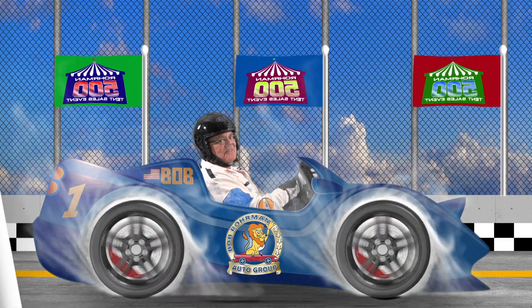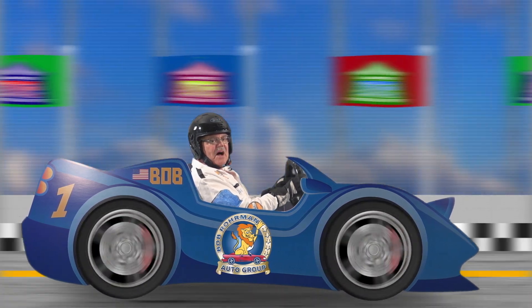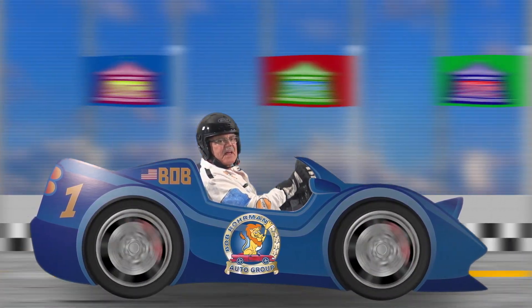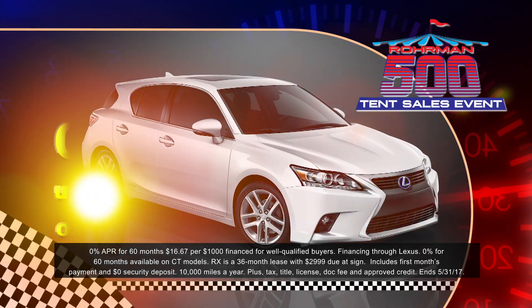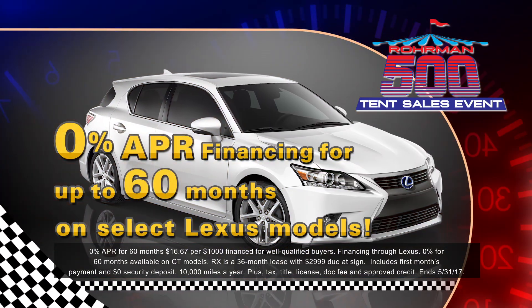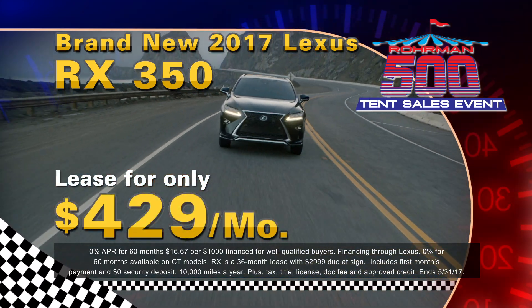Get a jump start on savings at Lexus of Arlington. The Rohrman 500 Tent Sales Event is one in-tents savings event. Get 0% financing for 60 months on select models, or lease a 2017 RX 350 for just $429 a month.